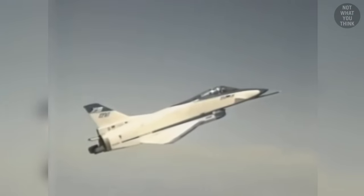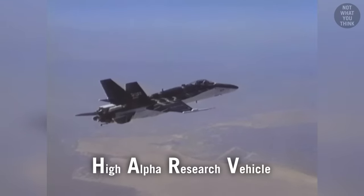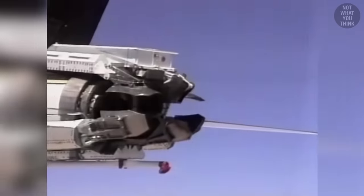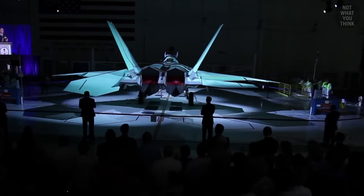Lessons learned from the X-31 and programs like HARVE — where a modified F/A-18 Hornet used thrust vectoring and actuated four-body strakes — informed the design and production of the ultimate fighter: the F-22 Raptor.